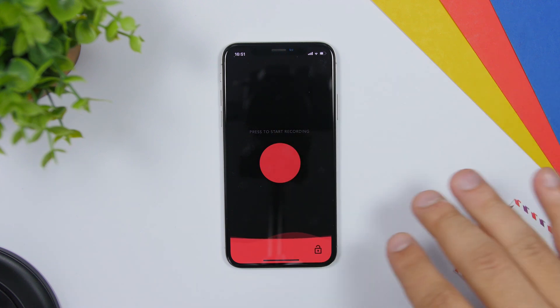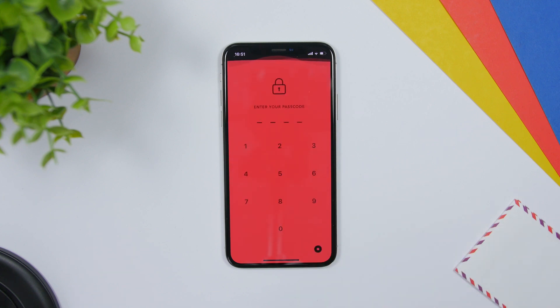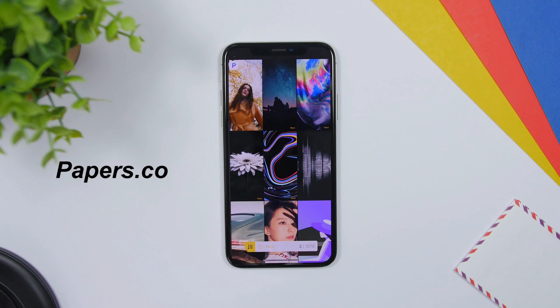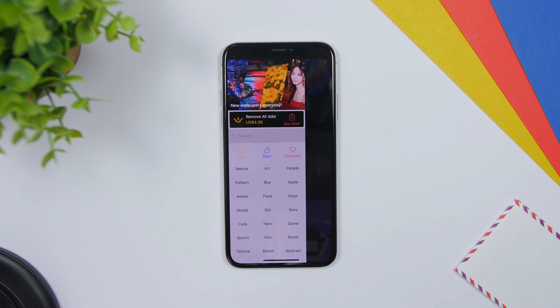SafeRecord allows you to create voice memos and protect them with a passcode. Once you have created your voice memos and want to lock them, just tap right there. The first time you tap, it will ask you to enter a passcode, and then whenever you want to open the app and access the voice memos you will need to enter your passcode.